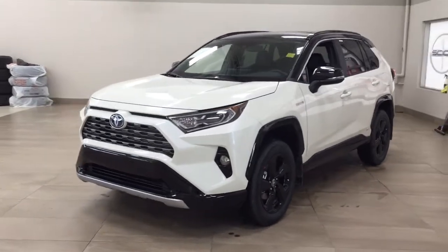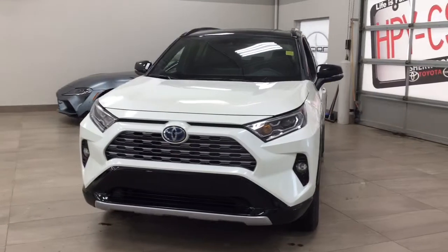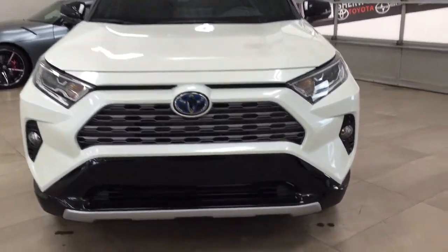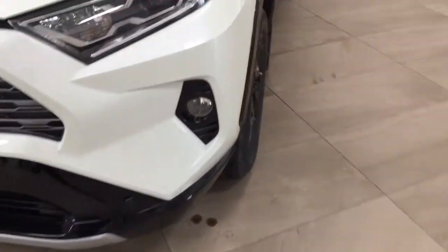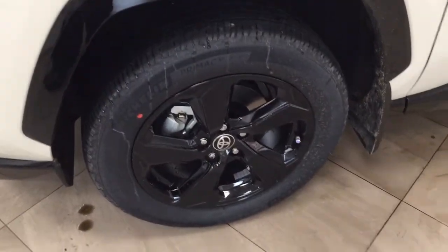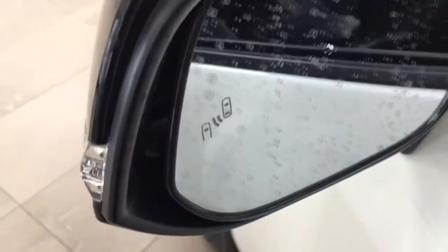A couple of the exterior features you'll see on this XSE include its daytime running lights and fog lamps. Taking a closer look on the side, you have your 18-inch aluminum alloy wheels, integrated signal lamps, as well as your foldable mirrors. And taking a look on the inside of the mirror, you're going to see your blind spot monitoring indicator.